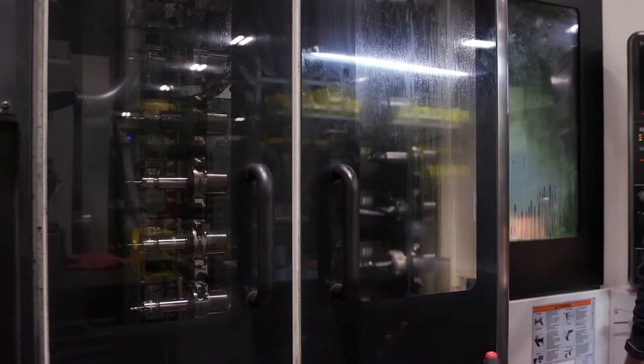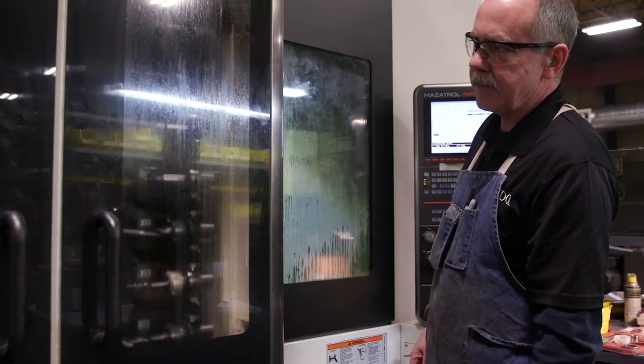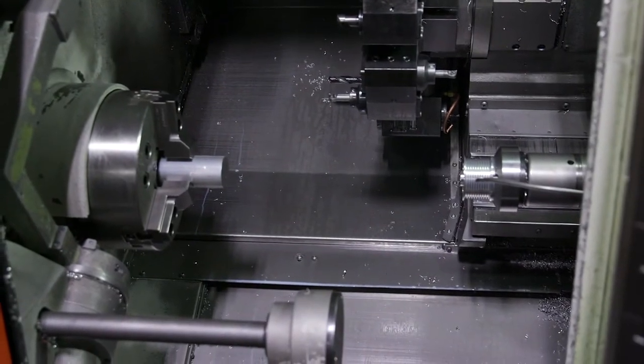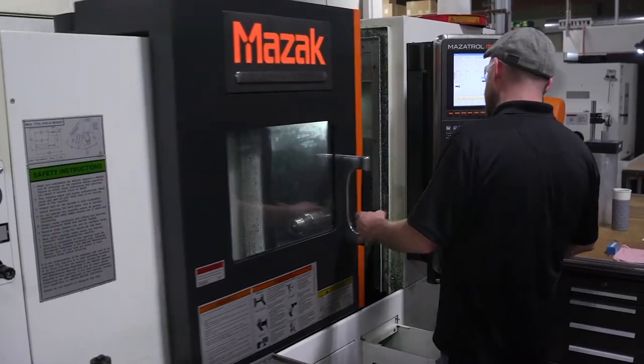We didn't start out thinking that we were going to standardize on our equipment. My father developed a relationship with A.W. Miller, and as long as he was getting his needs taken care of and we were able to find the equipment that fit us, he was loyal. He wasn't going to change, nor did he have the resources to go out and shop for capital equipment purchases all the time. We needed to find what was going to work, and Mazak fit that bill along with A.W. Miller.